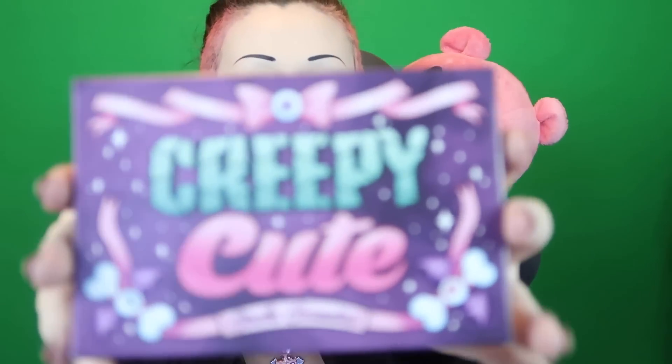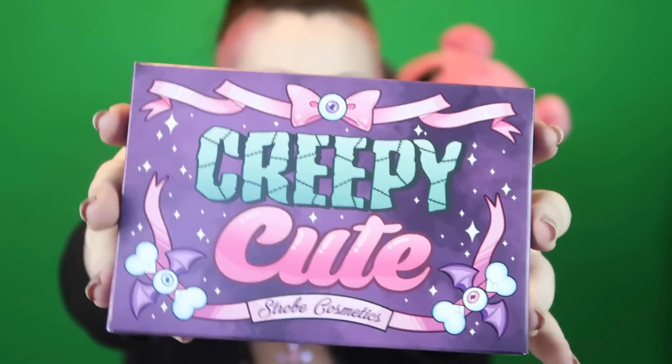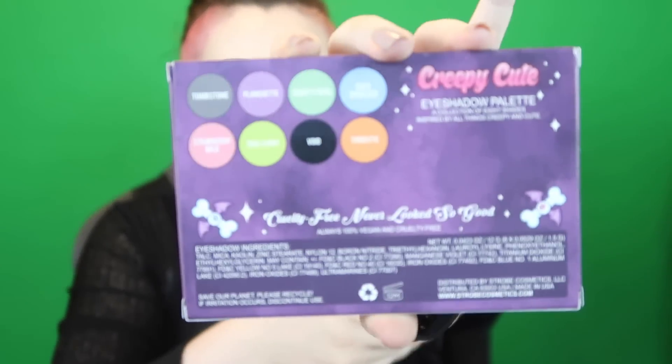So let me just unwrap all the packaging. This is it in its little box — how cute is this? That packaging is adorable. It definitely fits the sort of creepy, cute theme. And on the back, we have some little things that show the colours. The colours are tombstone, planchette, creep it real, cold shoulder, strawberry milk, take a hint, void, and third eye.